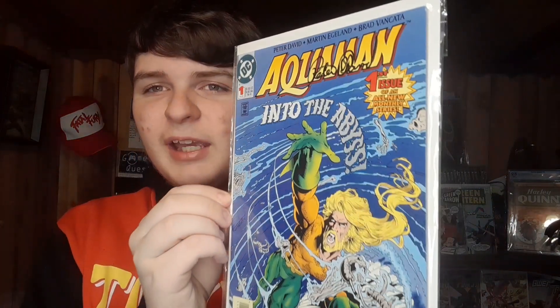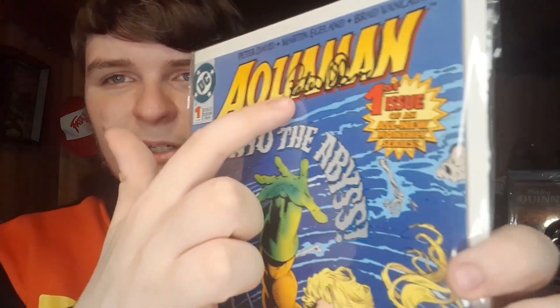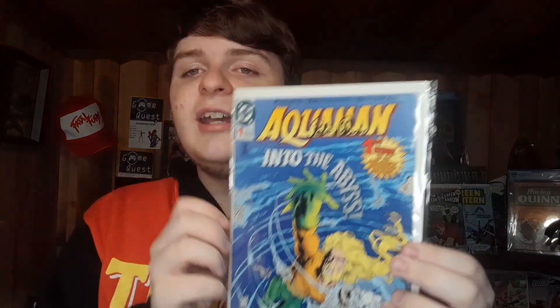This next book is a signed copy I got for five bucks — really minty fresh. It could potentially grade in the high nines if sent to CBCS. We have Aquaman number one from his 90s solo series, signed by writer Peter David. I don't know much about Peter David or this Aquaman run honestly, but I think it's awesome. This is definitely a contender to be submitted to CBCS — I could see it getting a 9.6.